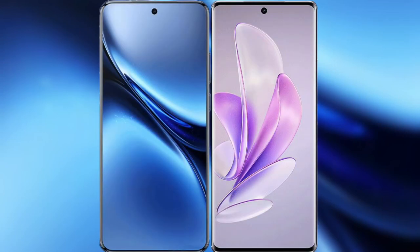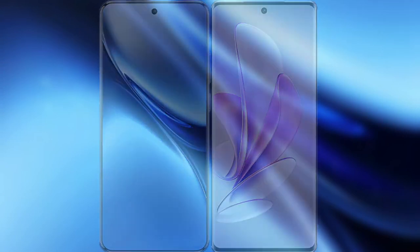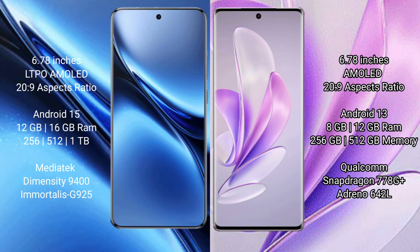I will compare the new Vivo X200 Pro with Vivo X17. The Vivo X200 Pro features a 6.78-inch LTPO AMOLED display with Snapdragon/Snapdragon Presser 2.9. The Vivo X17 also has a 6.78-inch AMOLED display with Presser 2.9.